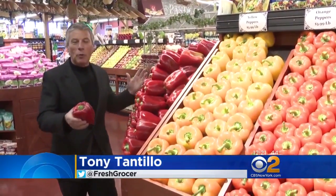Red peppers can add a great burst of color to any dish, but as fresh grocer Tony Tantello tells us, they're more than just great to look at. Today's tip of the day is going to be with red peppers.